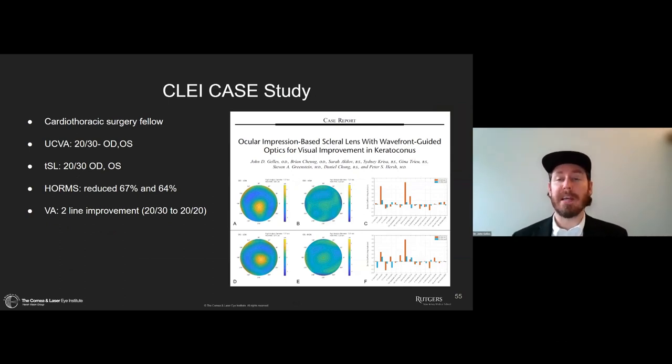Here's one of our published case studies. This was a cardiothoracic surgeon who is 20/30 uncorrected and having difficulty during his training. We fit him with a scleral lens — I thought it would be great — but he still had a tremendous amount of higher-order aberrations and his visual acuity was still 20/30. We then created a higher-order aberration-correcting scleral lens for him, reduced his aberrations by about 65% in both eyes, and improved his visual acuity by two lines. You can see his before wavefront profile maps wearing the traditional scleral lens, the post maps with the HOA-correcting lens, and the individual polynomials showing significant reduction in coma, trefoil, and spherical aberration.